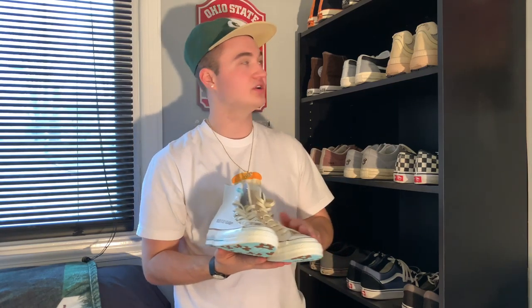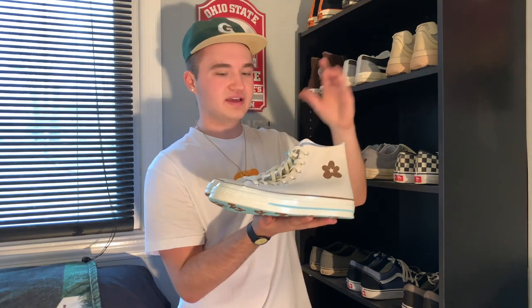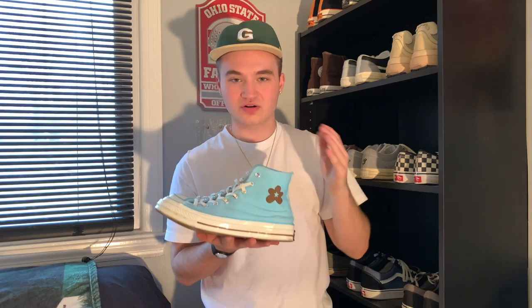I found the Golf Le Fleur Chuck 70 in the off-white colorway — I knew I had to pick them up. I got these shoes for only $60 brand new. I love this off-white cream colorway; cream has been a big thing I've been getting into, showing up in a lot of my fits. To find these for only $60 was perfect. There are brown and light blue hits on the sole and brown hits all over the shoe, with light blue and brown on the Converse logo. It's just a better shoe than the regular Chuck 70 to me, and it's soon to replace the OG Chuck 70s in my collection.